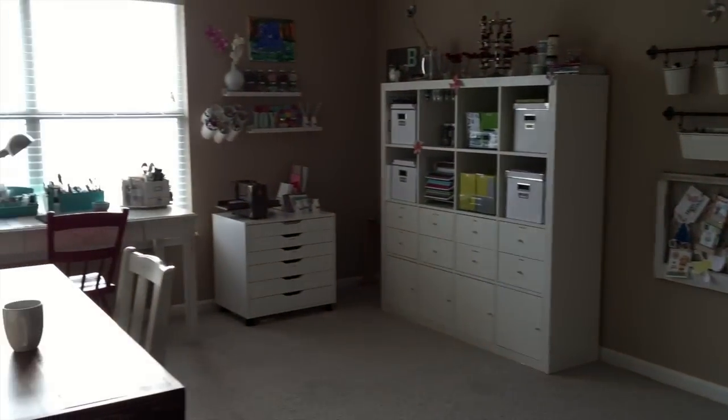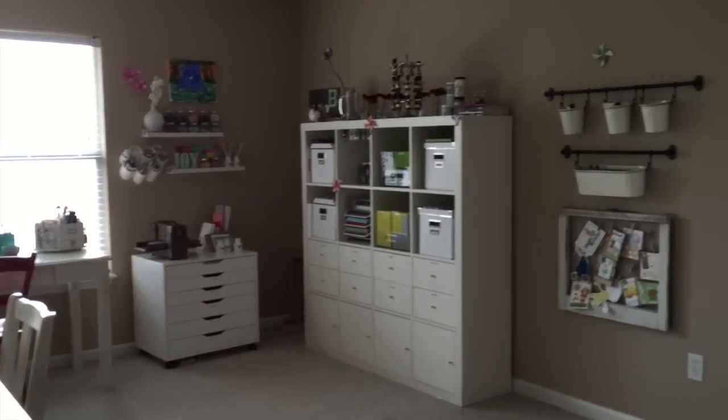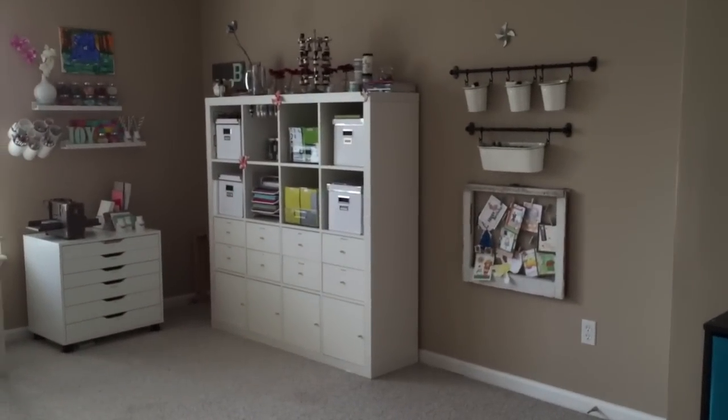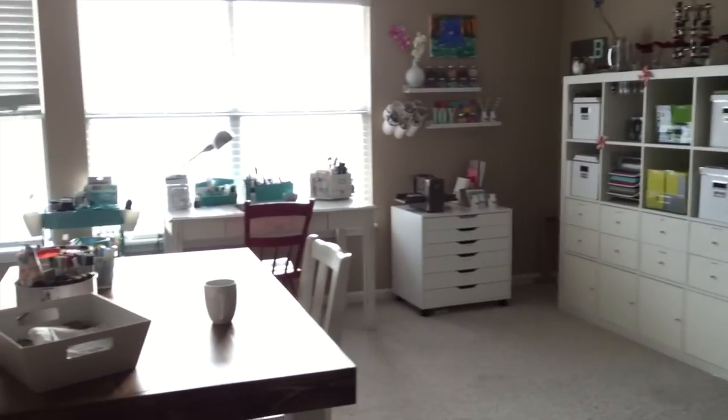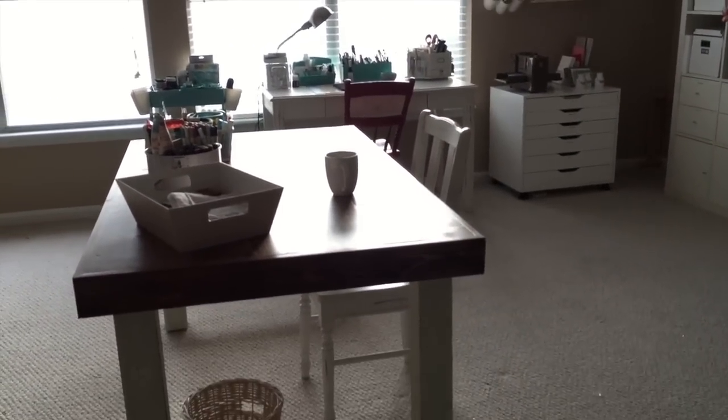Hi everyone, it's Laurel here and I thought I'd share with you an updated crafty room tour. I'm filming with my iPhone so I'm holding it with my hands, so you'll have to excuse it if it's shaky. I'm trying to be as steady as possible but it's hard when you're holding your iPhone trying to talk at the same time.